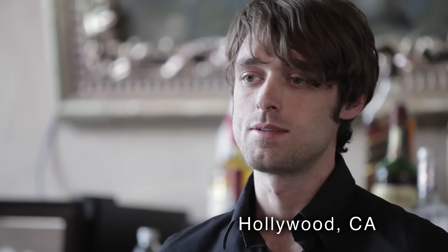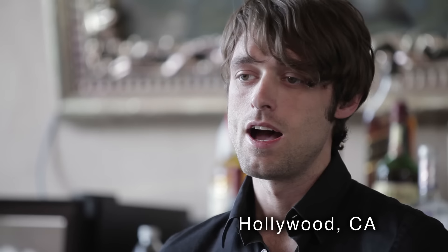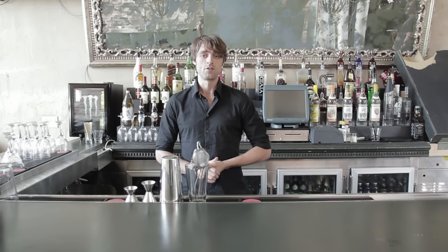Hi, we're here at St. Felix's Bar in Hollywood, California. We're going to animate a few cocktails for you. I'm going to show you one of the most popular cocktails here at St. Felix's, Hollywood — it's called the Perry Manhattan.